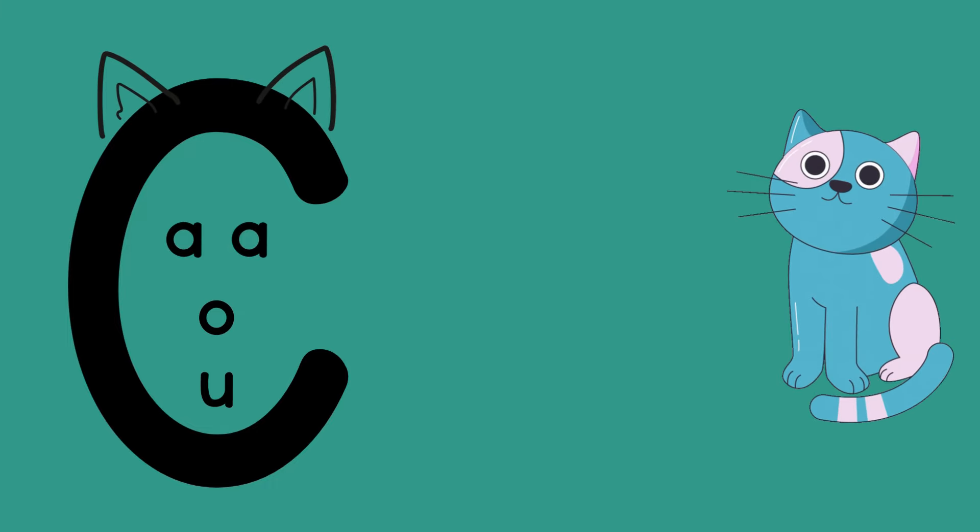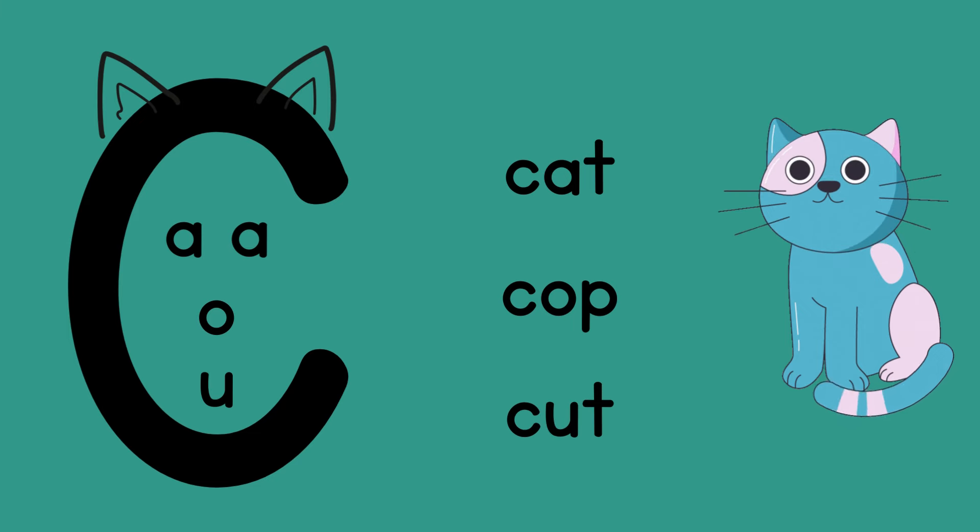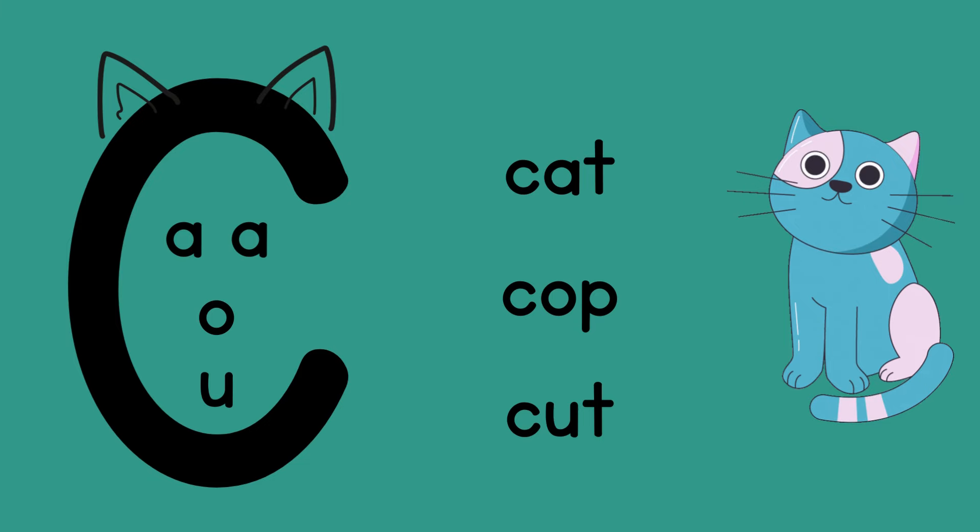C often comes in front of vowels A, O, and U. To help you remember that, do you notice how this image resembles a cat? That is why the words cat, cop, and cut all start with C — they have an A, O, or a U after them.